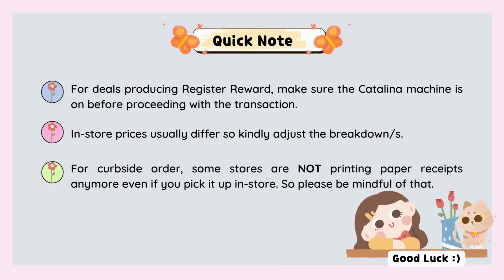Here are some quick reminders. For deals producing register rewards, make sure the Catalina machine is on before proceeding with the transaction. Second, in-store prices are usually higher than online prices, so kindly adjust to breakdowns. And for curbside orders, some stores are not printing paper receipts anymore, even if you pick it up in-store, so please be mindful of that.